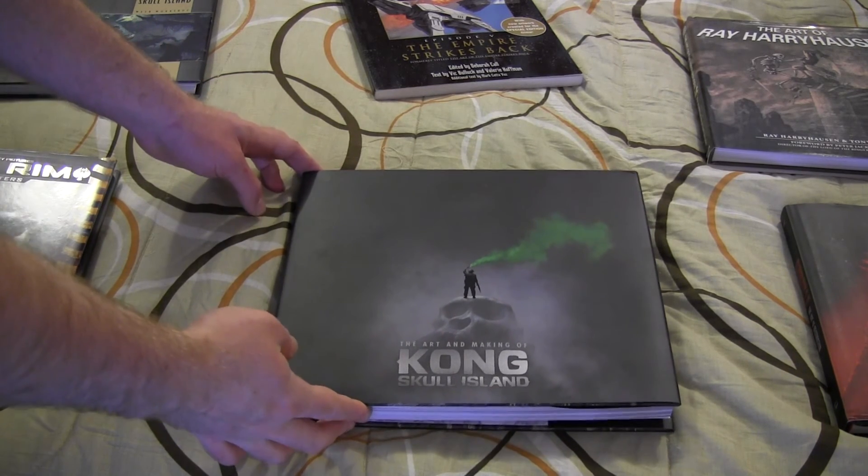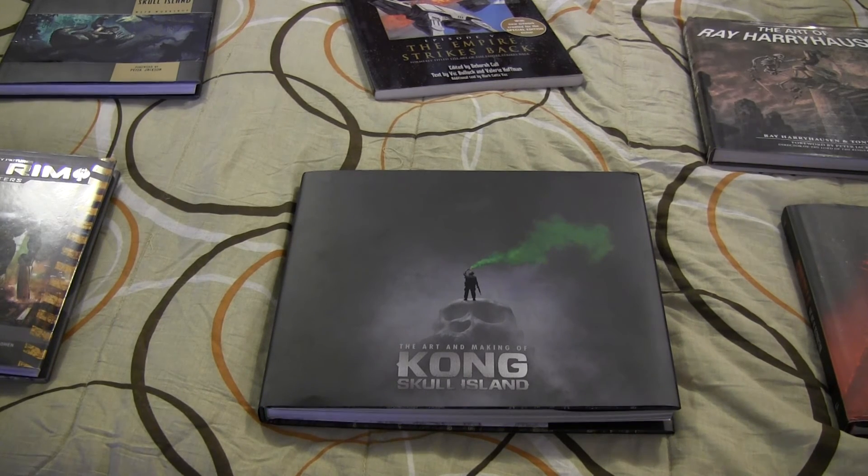That's a basic look at Kong Skull Island: The Art and Making of. Is it worth it? Well, if you're a fan of concept art and giant monsters, such as myself, then I would say it's probably a good addition to your collection. If you're more of a casual fan, it's quite a pricey book for just a bunch of pictures, even if they are neat to look at. I'd say it's definitely more for hardcore fans than casual fans or people who just aren't interested. There you have it — Kong Skull Island: Art and Making of. Until such time as we meet again, this is the Omni Viewer, signing off.